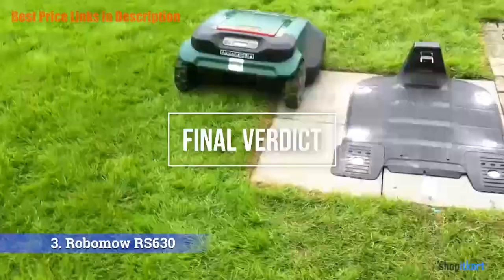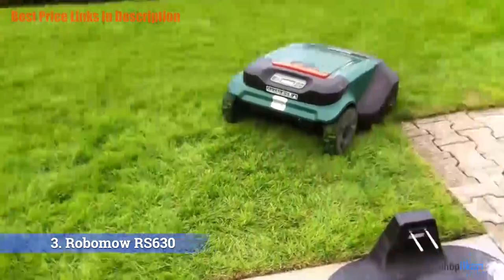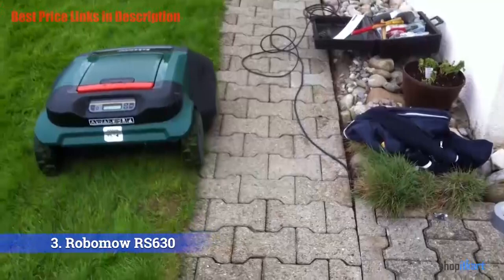For the final verdict: if you're looking for something to take your hands off mowing the lawn every week, then the RS 630 is the perfect unit. Amongst all the other robotic mowers on the market, this mower comes in at a medium price range but has the highest performance and quality ratings.